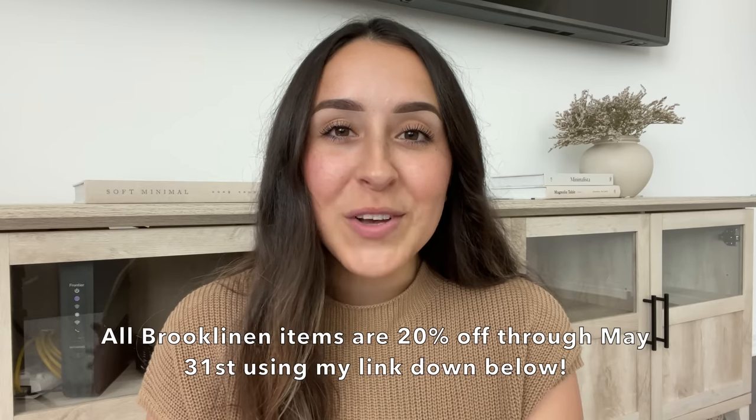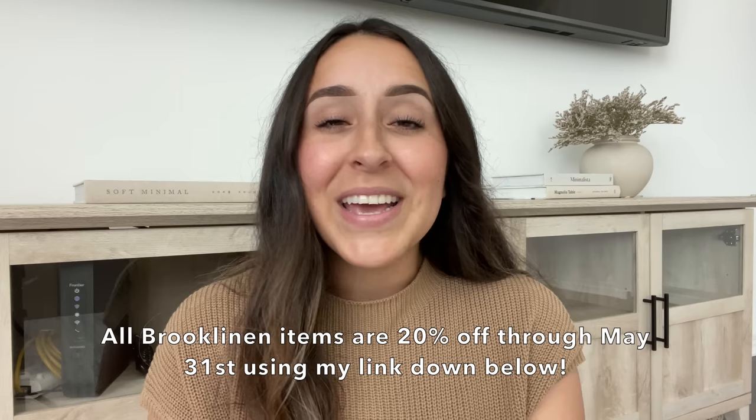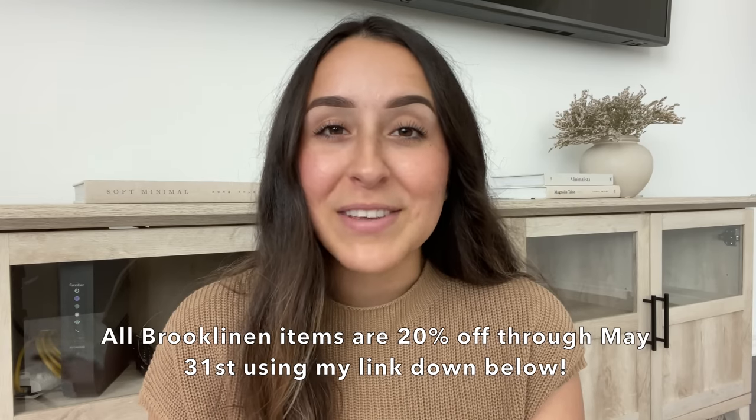That concludes today's video! I really hope you enjoyed these tips and got some ideas on how to make your home feel cozy and inviting — for yourself and your guests. Don't forget to check out Brooklinen — they're having their Memorial Sale with 20% off all items through May 31st, so it's the perfect time to try them or stock up on favorites. The link is down below. Thank you so much for watching, and until next time — bye!